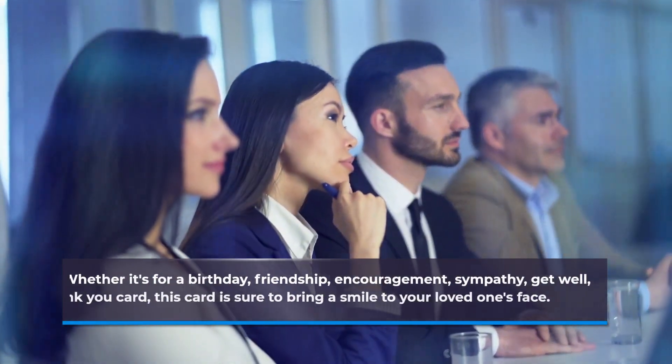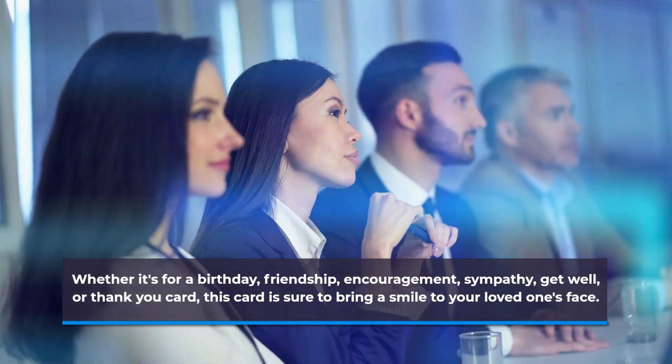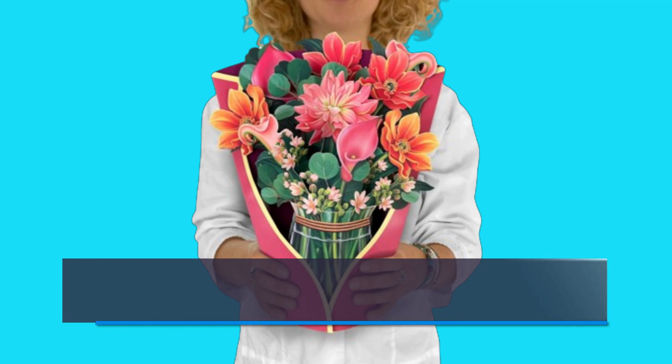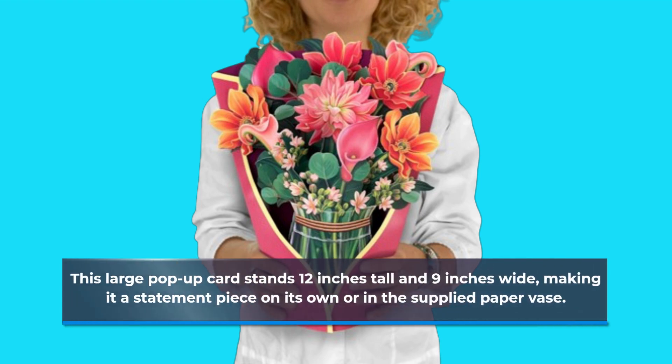Whether it's for a birthday, friendship, encouragement, sympathy, get well, or thank you card, this card is sure to bring a smile to your loved one's face. This large pop-up card stands 12 inches tall and 9 inches wide, making it a statement piece on its own.